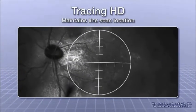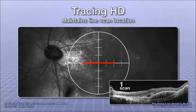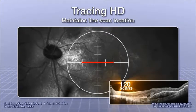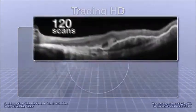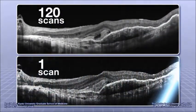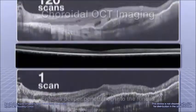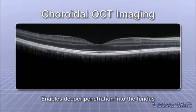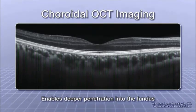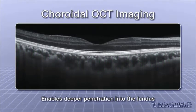The Tracing HD function maintains line scan location, allowing for the averaging of up to 120 individual scans for enhanced detail and reduced noise when compared to a single OCT scan. Choroidal OCT imaging enables deeper penetration into the fundus for imaging the choroid in greater detail and measuring choroidal thickness.